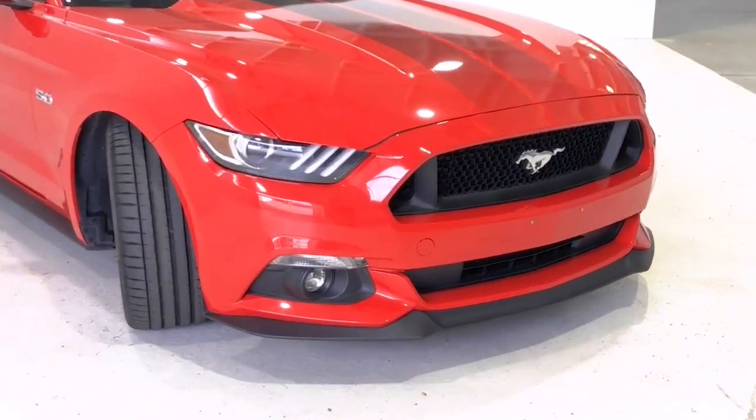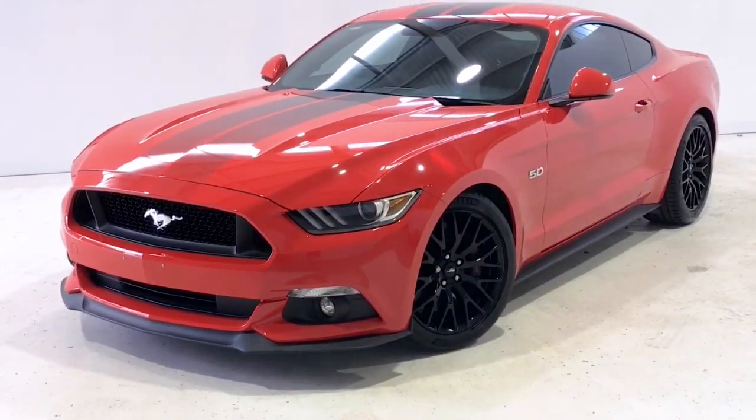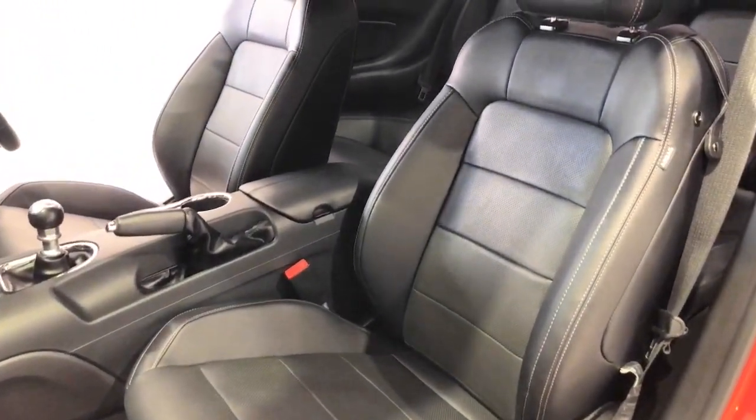Ford claims the Mustang GT V8 uses 12.7 liters per 100 kilometers of unleaded petrol in the combined city and highway cycle, while putting out 290 grams of CO2. It has a 61-liter fuel tank, meaning it should be able to travel 480 kilometers per full tank.